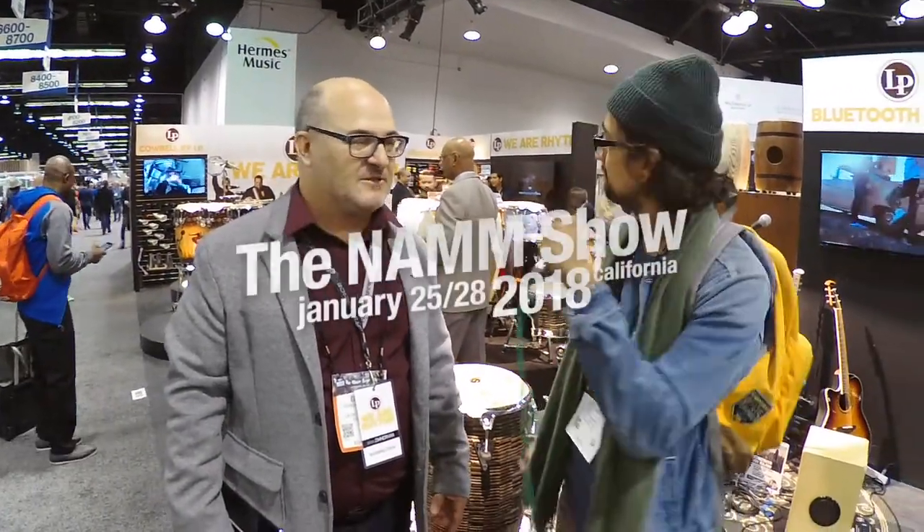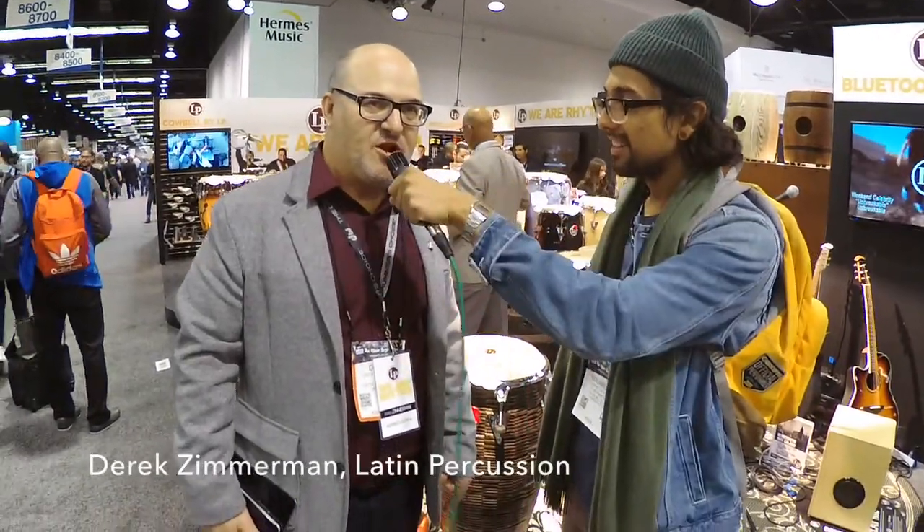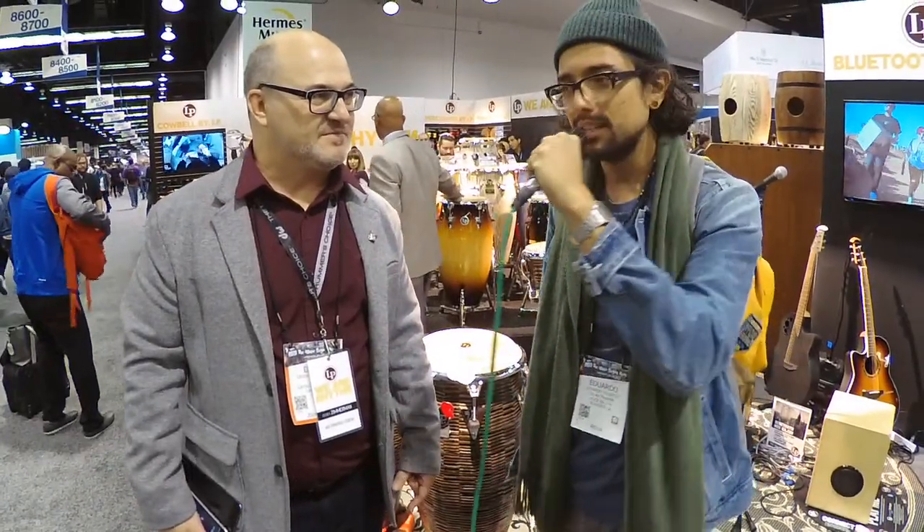Eddie Valencia here, KUCR 88.3. We're at NAMM 2018. We're at Latin Percussion, and I'm with Derek Zimmerman, the Latin Percussion brand manager. Tell us what's new with you guys.